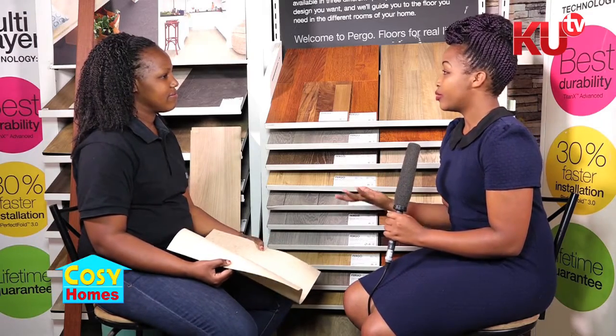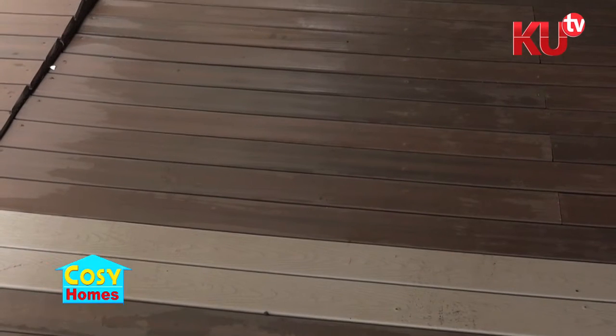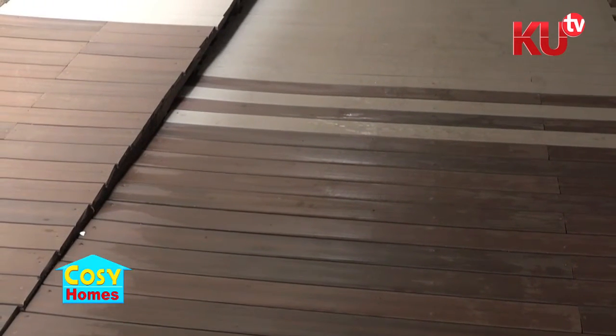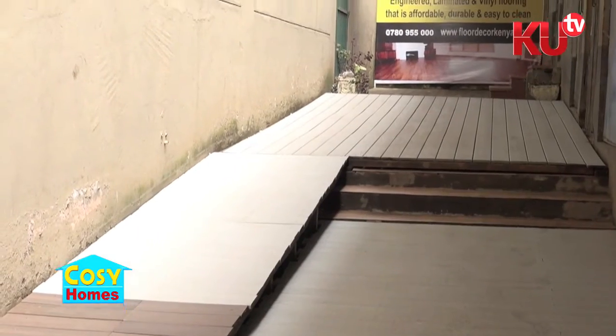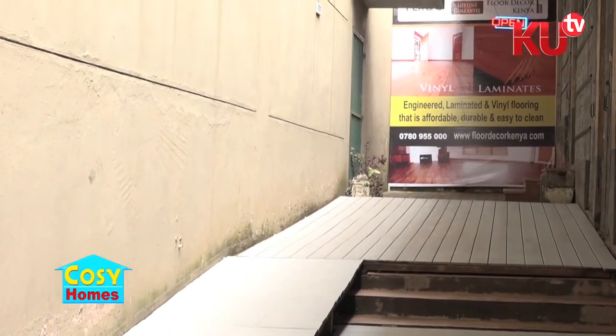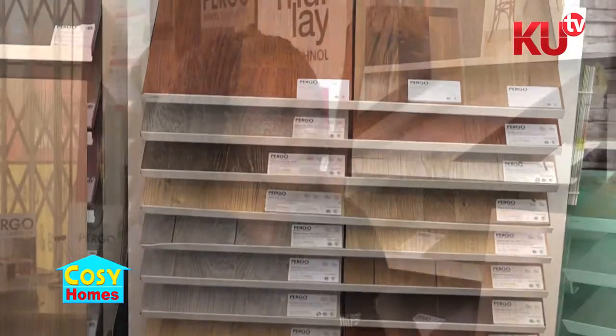What advice would you give anyone who is choosing the type of flooring for their home? We have different levels — we have laminates, we have cushion vinyl. It depends on your budget because we have everything in your price range. You can also mix them: you can do laminates in the living room, cushion vinyl in the bedrooms, and vinyl in the kitchen. It depends with your budget and your taste. Every product we have comes in a wooden form because wood is the common thing now.